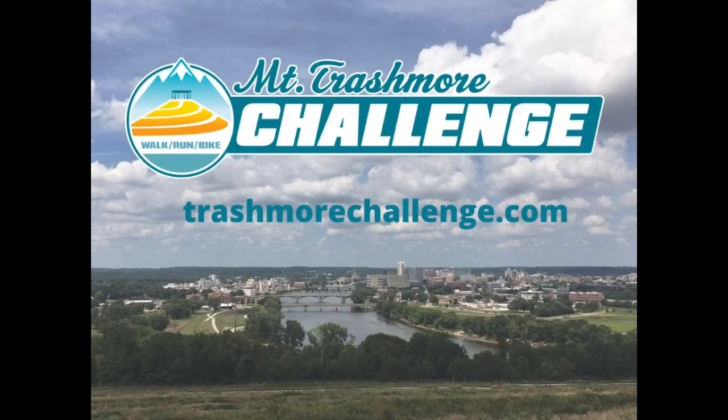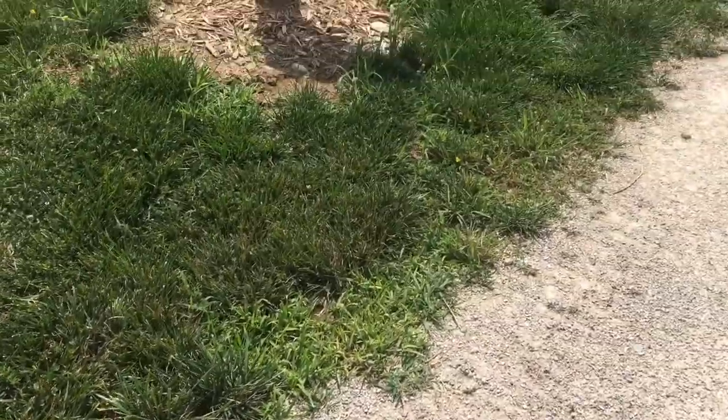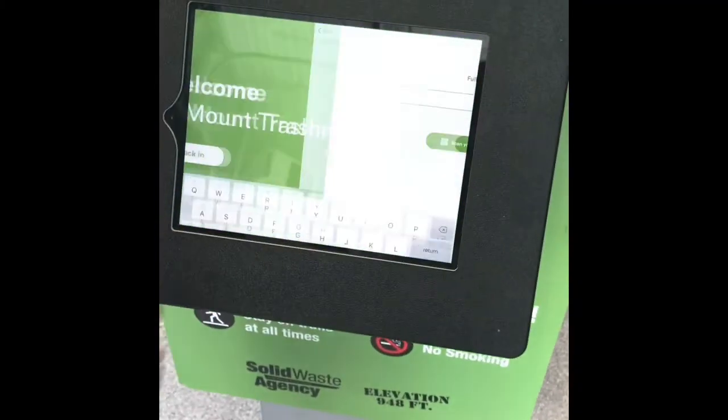To register for the Mount Trashmore Challenge, go to TrashmoreChallenge.com. Once you register, look for your confirmation email for information on the Trashmore Challenge web-based app.